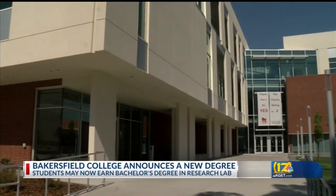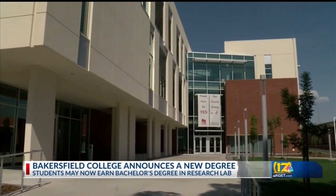Thanks Kev. Education news now, and big news at Bakersfield College. A new degree program is now available. Students can now receive a bachelor's in research laboratory technology at BC.